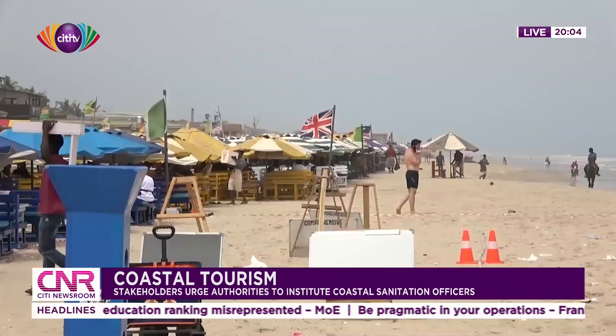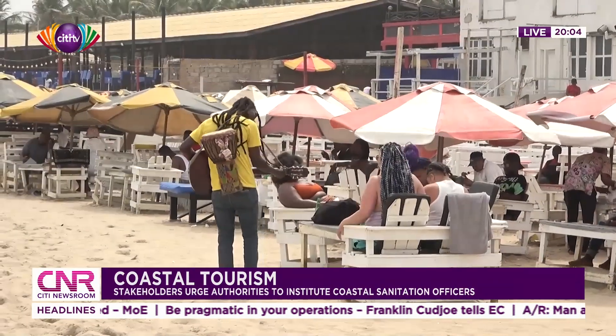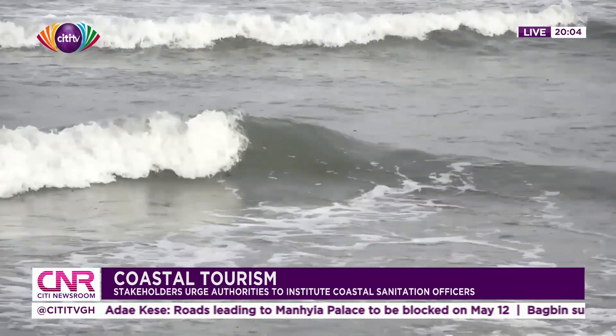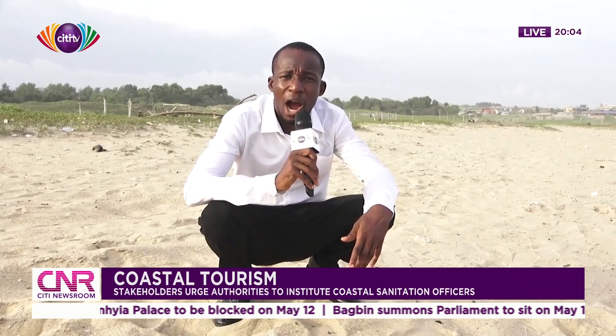With the declaration of the Year of Return, about a million tourists seeking to trace their ancestral roots visited the country, with the majority of them visiting former slave castles and forts along the coast. Most people coming to the country for both business and leisure will definitely want to spend some time with nature before leaving. Many of them will definitely want to see the coastline of Ghana. Today, I'm here at Mighty Beach to see how the situation is in terms of how we keep the coastal line of Ghana.